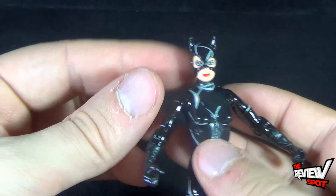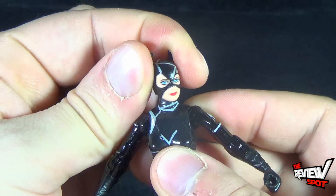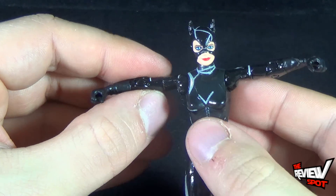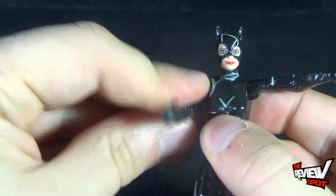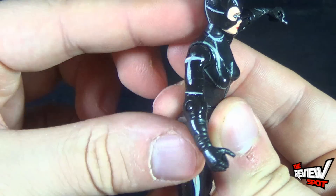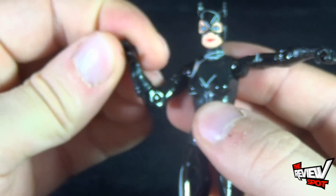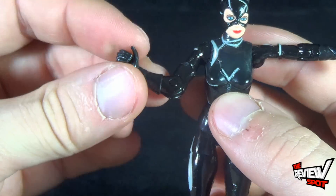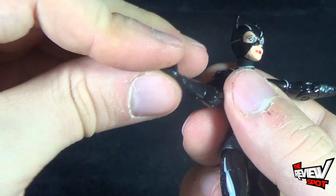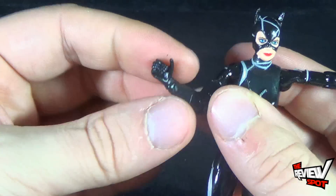When it comes to articulation for Catwoman: she has a ball joint in the head, which is good. Shoulders are on a ball hinge socket, so they rotate forward and back. She has a swivel at the bicep point and a bend at the elbow. She doesn't really have any swivel in the hand — if she does, it's next to impossible to use because of how loose and rubbery the piece is.